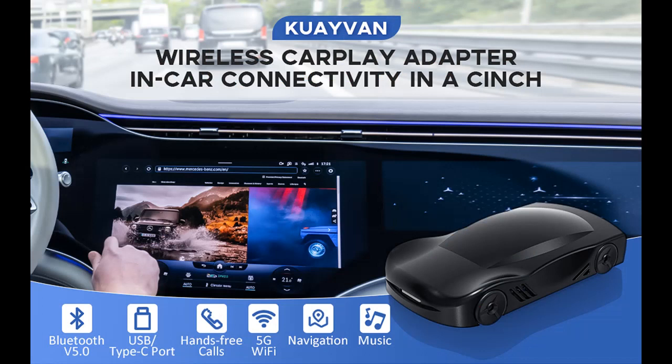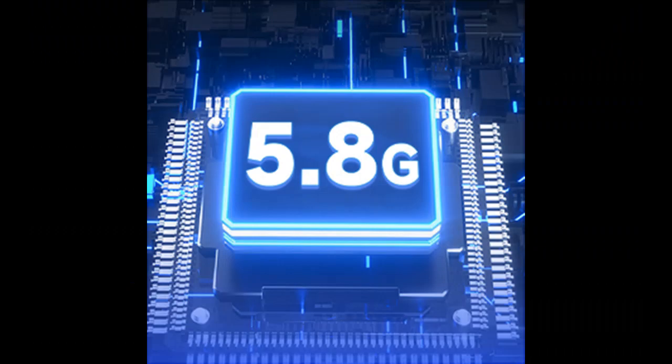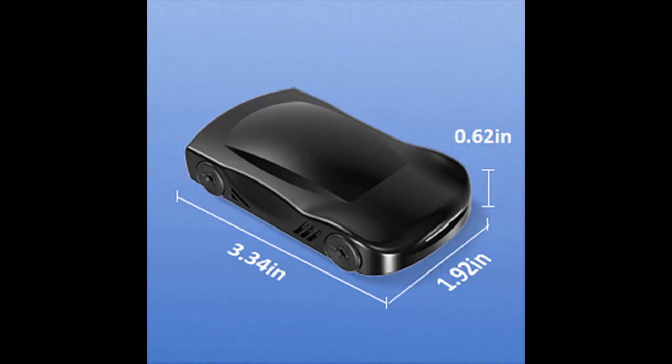Voice Control and Safe Driving: The Magic Box CarPlay wireless adapter maintains original car functions such as steering wheel control, knob control, and touch control. You can also use Siri voice control to play music, navigate with GPS maps, make phone calls, and send text messages, so that you can focus on driving and drive safely.